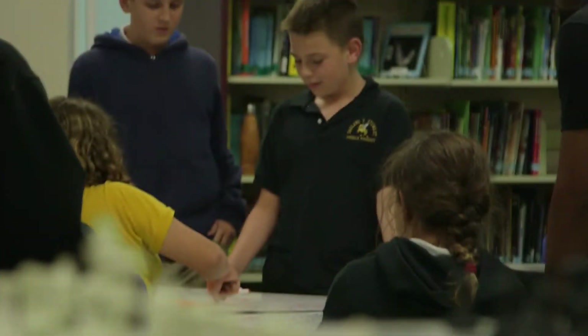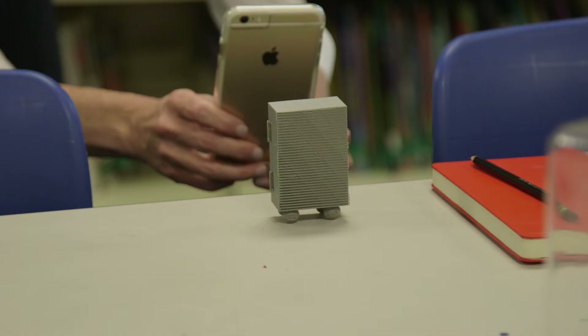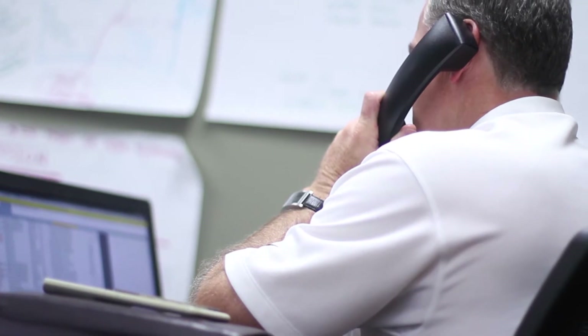Today we are back at Stuart Middle Magnet School to present the winning Makerspace Club group with their prototype. We were here a couple months ago, and several of the kids submitted designs to us that we took back to the factory, and we picked out our favorite design. So here we are back at the factory beginning the process of prototyping the boys' designs.